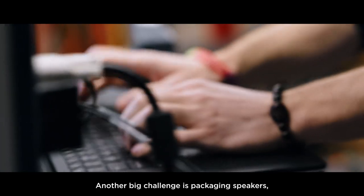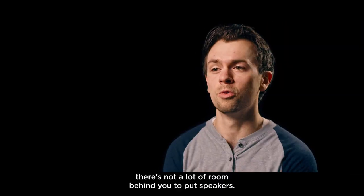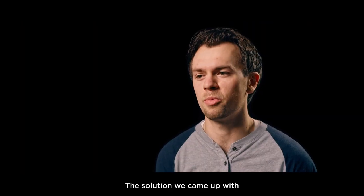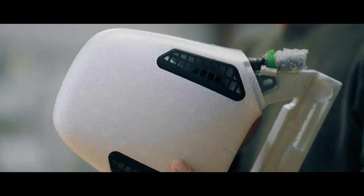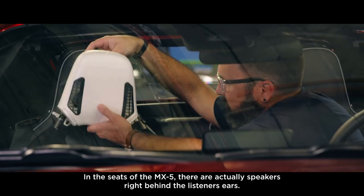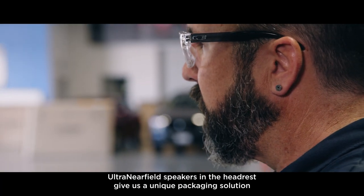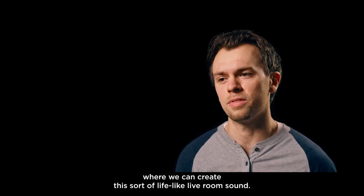Another big challenge is packaging speakers. In a two-seated convertible like the MX-5, there's not a lot of room behind you to put speakers. The solution we came up with is having what we call ultra-nearfield speakers in the headrest. In the seats of the MX-5, there are actually speakers right behind the listener's ears. These ultra-nearfield speakers in the headrest give us a unique packaging solution where we can create this sort of life-like, live room sound.